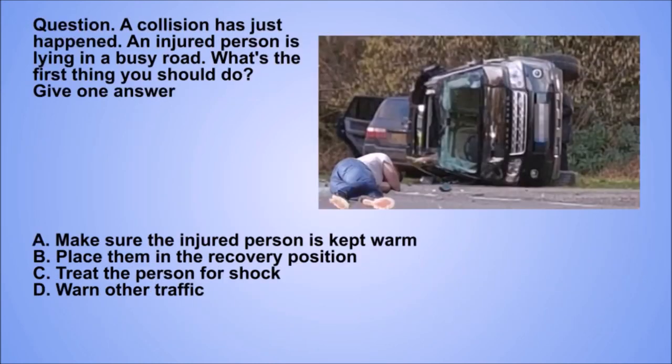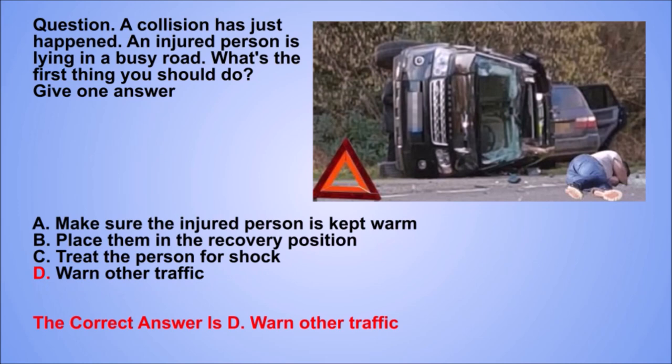Question. A collision has just happened. An injured person is lying in a busy road. What's the first thing you should do? Give one answer. A. Make sure the injured person is kept warm. B. Place them in the recovery position. C. Treat the person for shock. D. Warn other traffic. The correct answer is D. Warn other traffic.